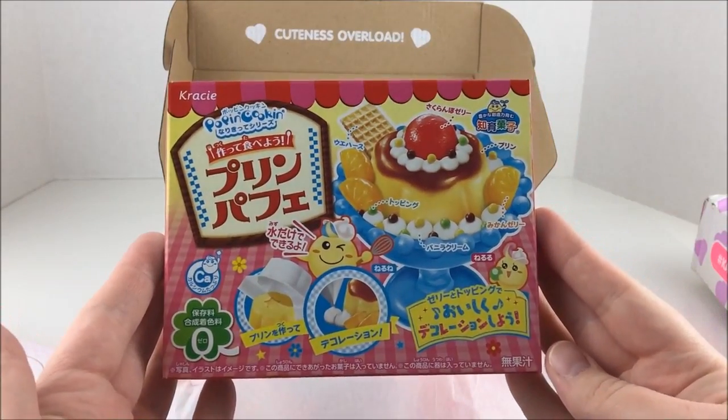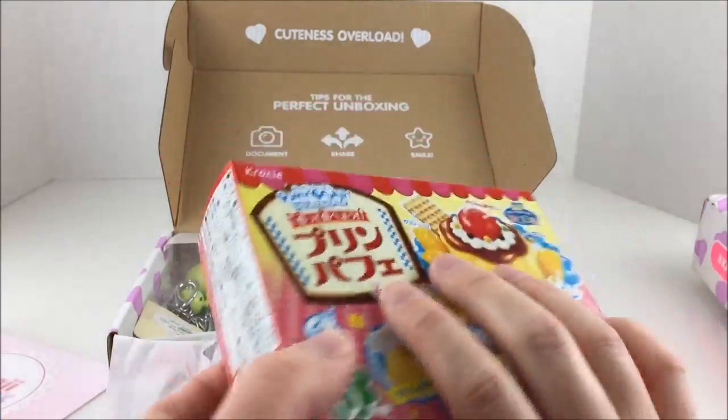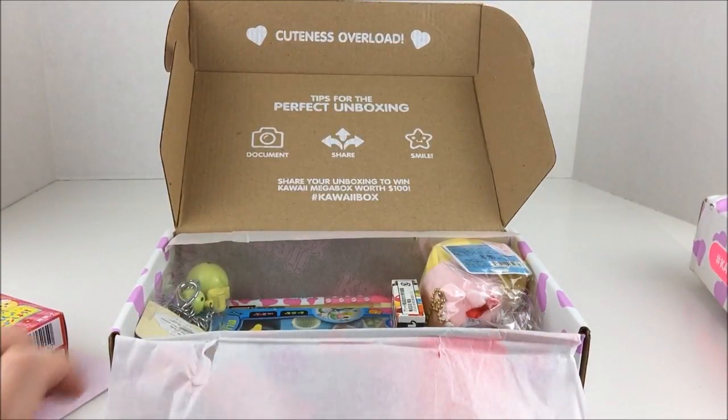So first off we have this - a Poppin' Cookin' and it looks like a little parfait or sundae or something. Super cute. Can't wait to eat that. Those are always so much fun to make.